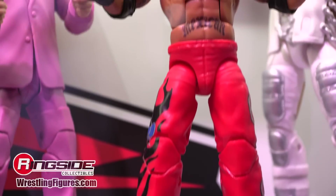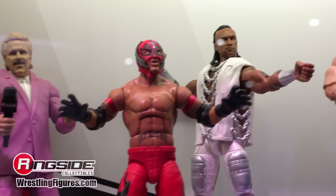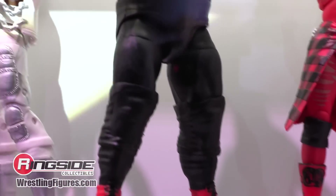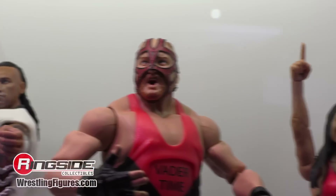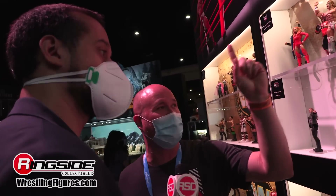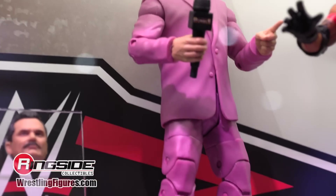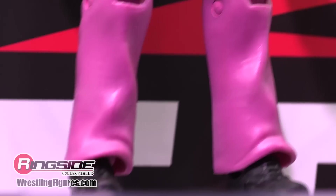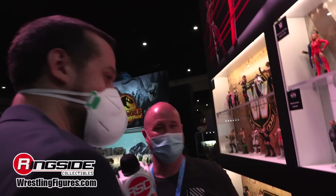The Royal Rumble Wave includes Rey Mysterio from 2006, Damian Priest from 2021 in the all-white gear, Vader from his WWE debut in 1996, and Brie Bella from the first ever Women's Royal Rumble in 2018. The builder figure is Doc Hendricks — first ever Doc Hendricks — in his trademark salmon-colored suit. All the detail goes all the way down to the Royal Rumble microphone, with an exclusive Royal Rumble logo. If you collect microphones, this is the first time one will be available.